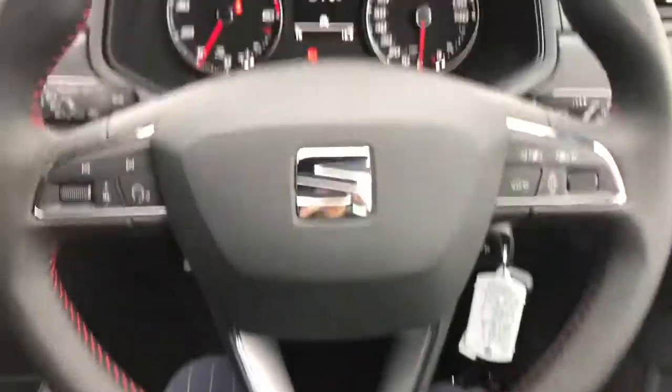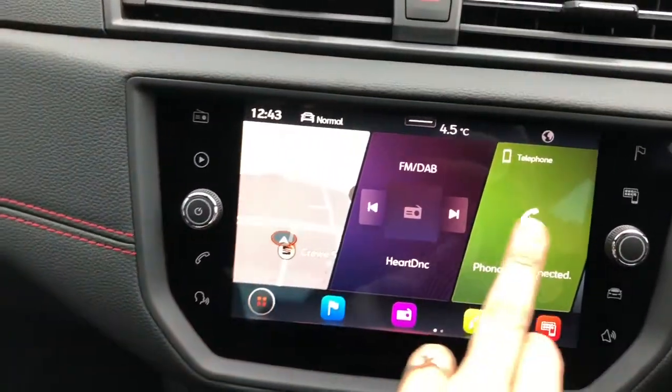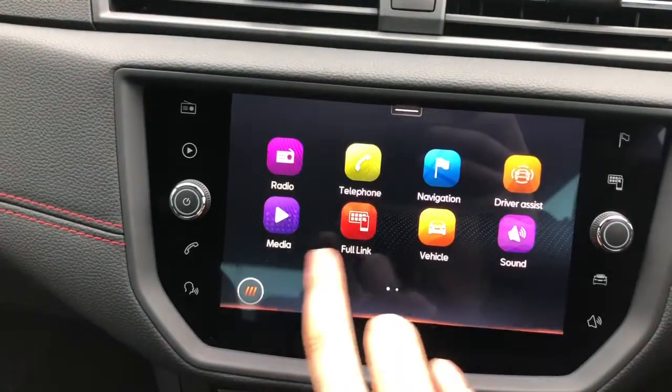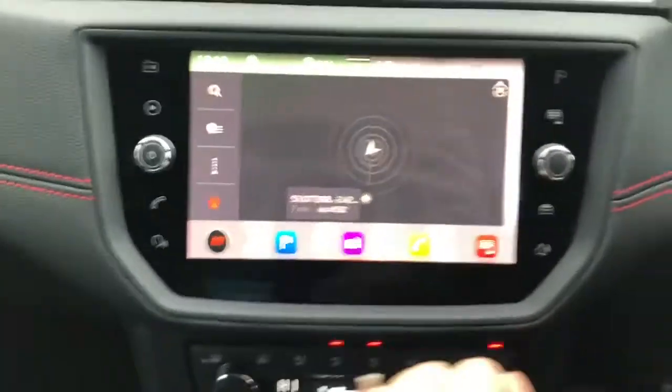The steering wheel has multifunctional controls on there as well. We've also got the touchscreen display with lots of different options, including Full Link, DAB radio, navigation, and some other options. It's very easy to use — the screen layout is very user-friendly.